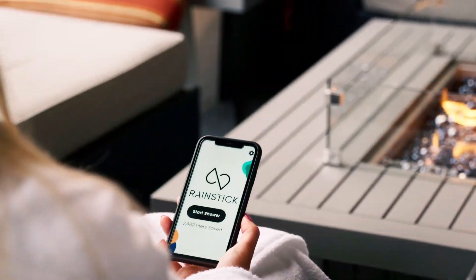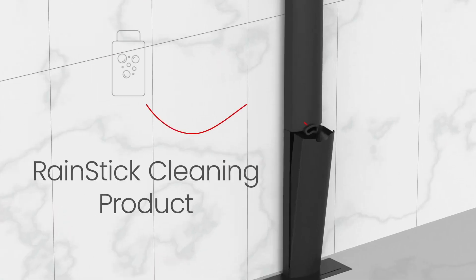Through an app, you can view your water and energy savings in real time and receive periodic reminders to top up Rainstick's original cleaning product.